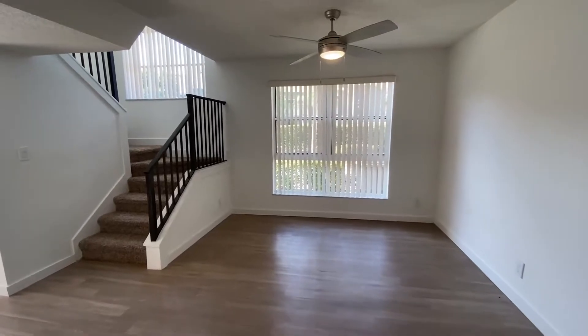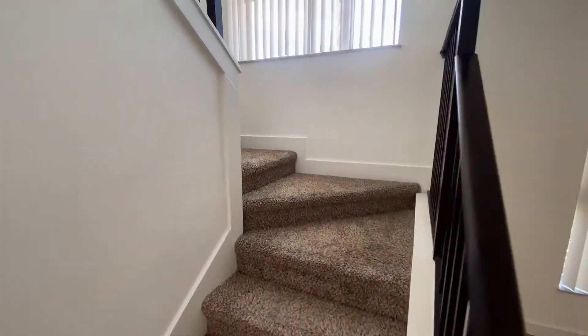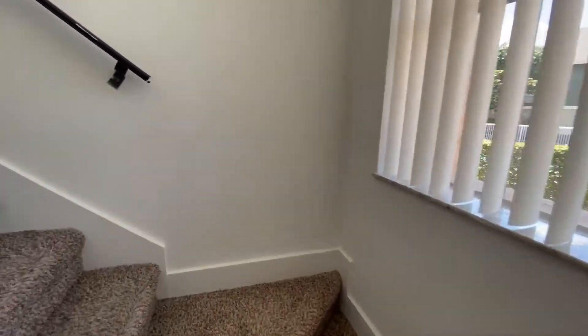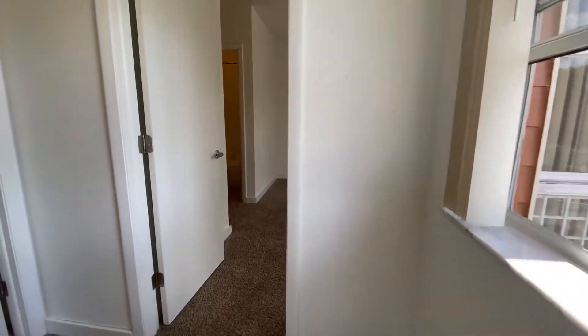Let's head upstairs. This floor plan is particularly amazing with all of its windows — it just lets in all of that Florida sunshine and I love it. Right when we round the stairs up here on the left, you get some storage space.